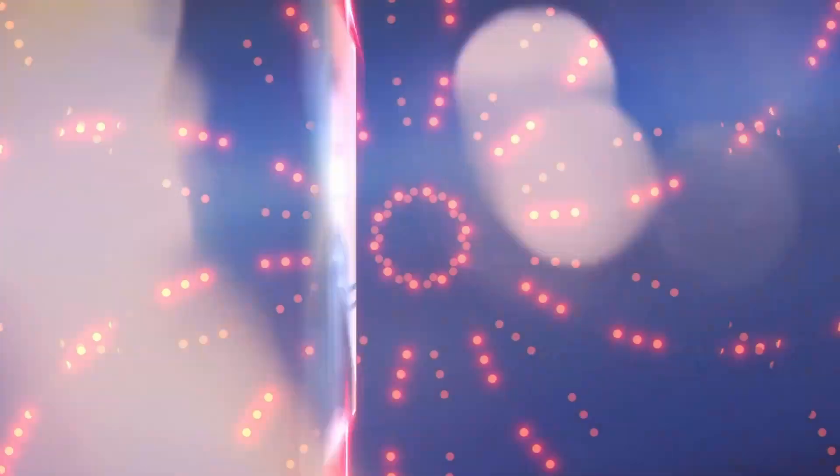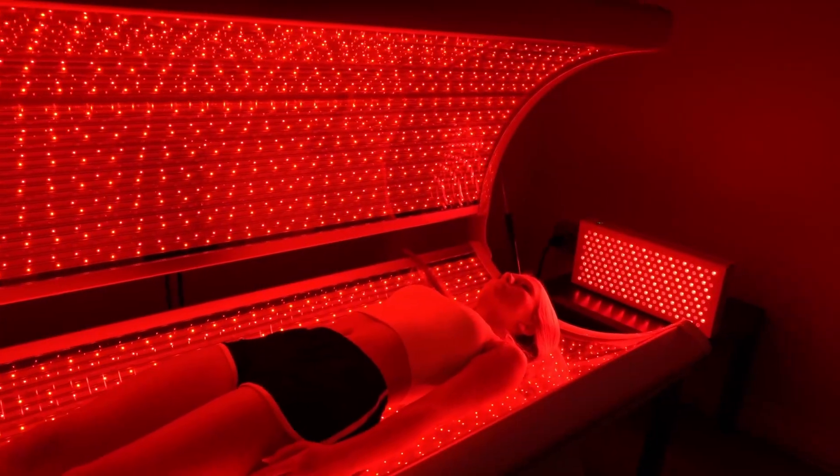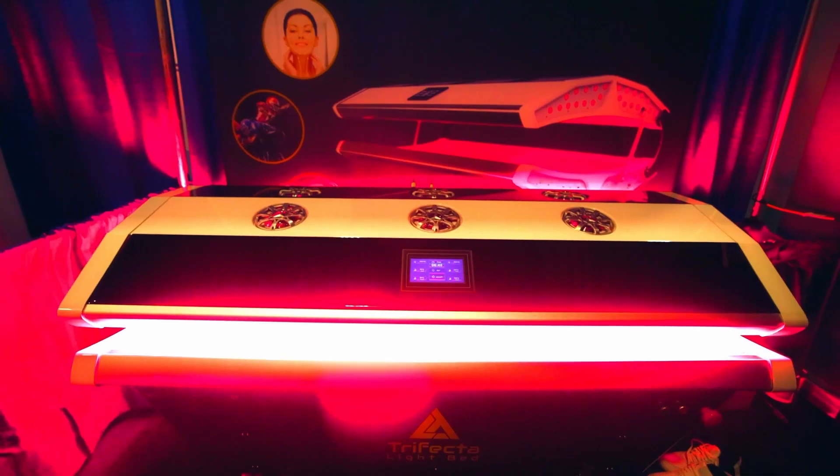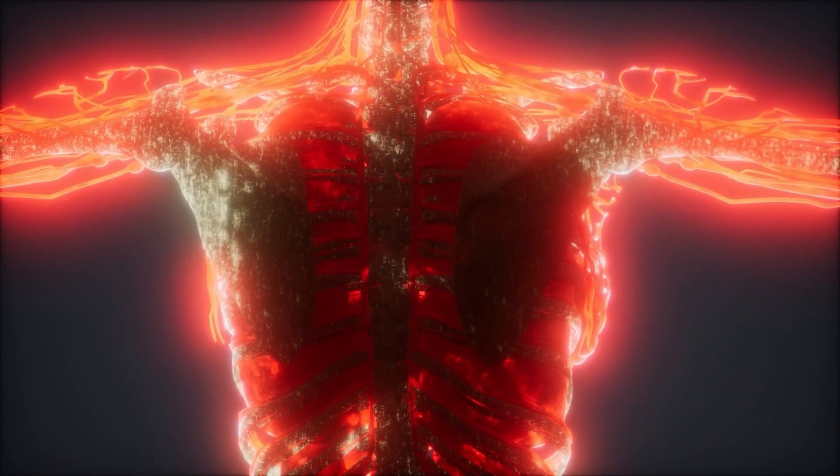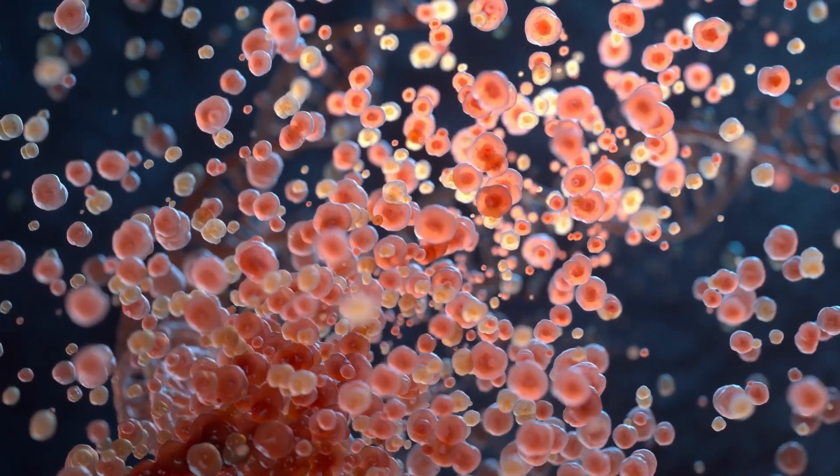Dr. Karl Rothschild, nationally recognized pioneer, author, and leader in red light therapy, combines decades of patient-focused expertise with groundbreaking research. He's perfected red and near-infrared light therapy to utilize the optimal frequencies to target different parts of the body.